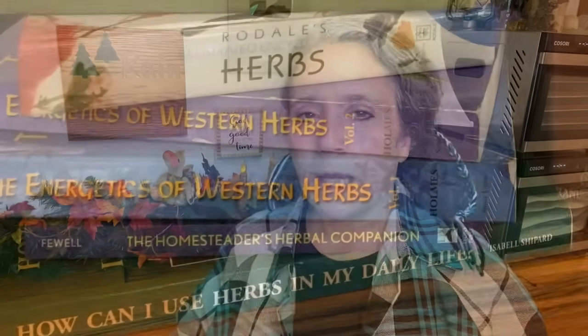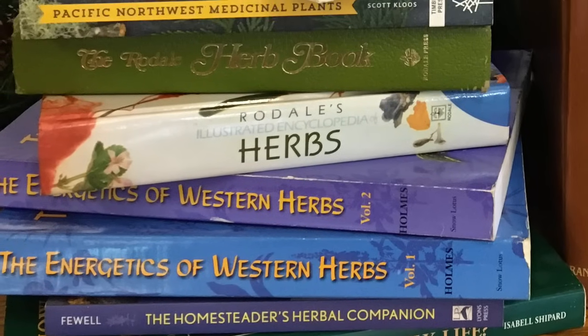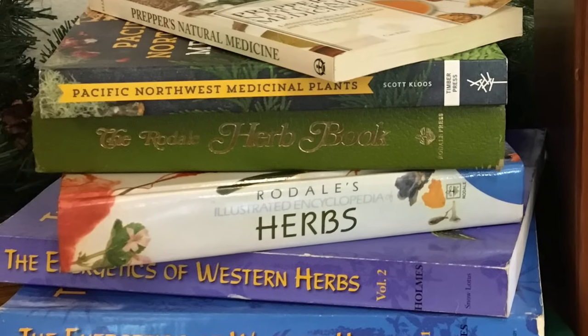Tip number one: get yourself a good book that is tailored to your region or location. There's one specifically for Australia and that whole area — a big book that somebody actually sent me, and I'll put a picture of it here. I also have a book about medicinal herbs for the Pacific Northwest, covering herbs that grow wild in our area and are good for medicinal purposes. Having something for your general area is a really good way to start.